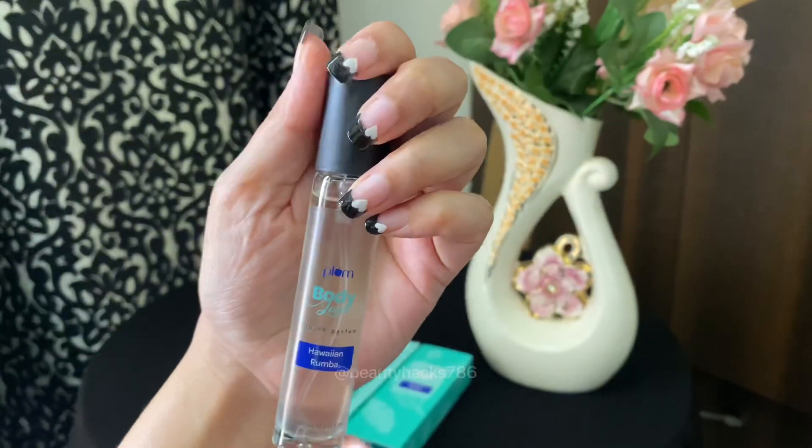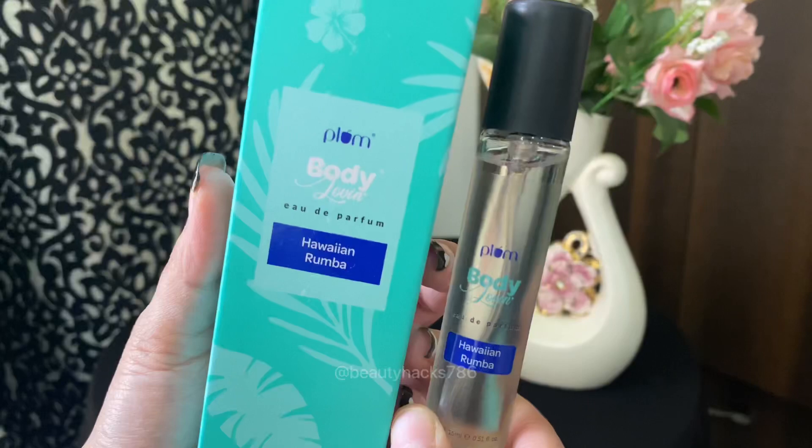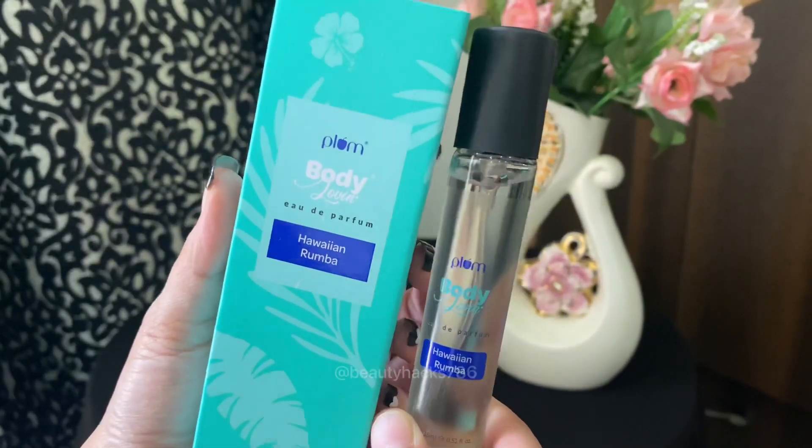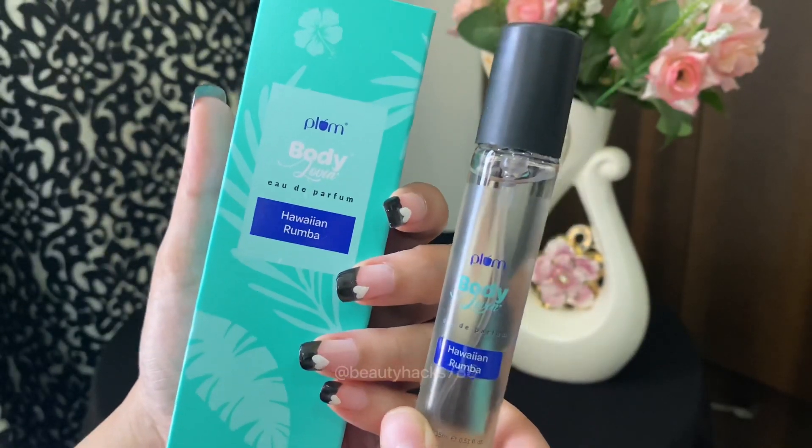I tried other variants and I really liked these perfumes. I also liked their packaging — it was easy to go with handbags. It is also affordable. You can try other variants.